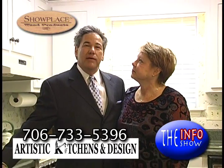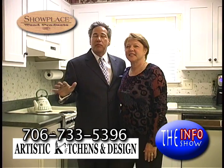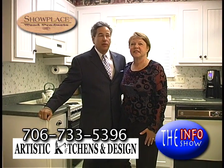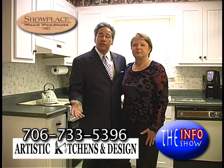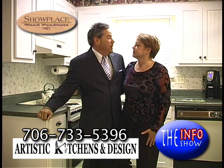We are here in my kitchen today with my wife Sally. Hey, babe. So I finally got her on the show, but we have done so many infomercials for Artistic Kitchens and Designs that we decided to call Gus and use him ourselves.